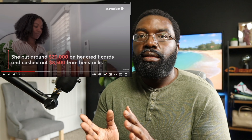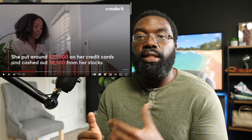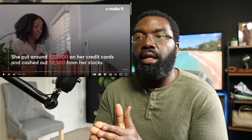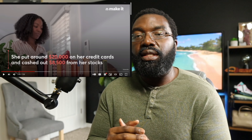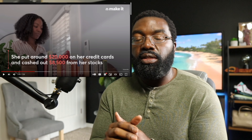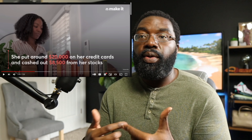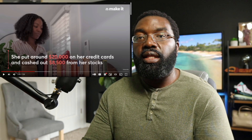She financed the tiny house through her own credit cards and by cashing out some stocks from her nine-to-five. You typically wouldn't recommend that, and for this type of structure you generally can't get a traditional mortgage. You have to be careful and make sure that asset starts generating income as quickly as possible, because if she's maxing out credit cards without a no-APR balance transfer, she's going to have to start making payments quickly.